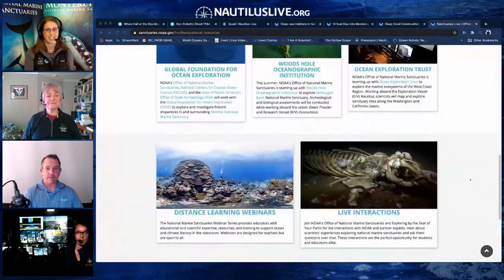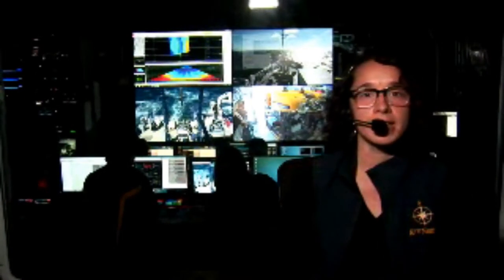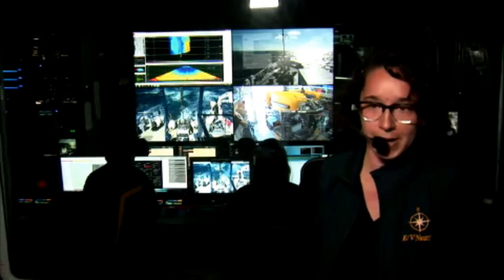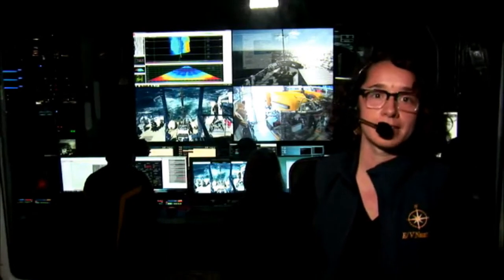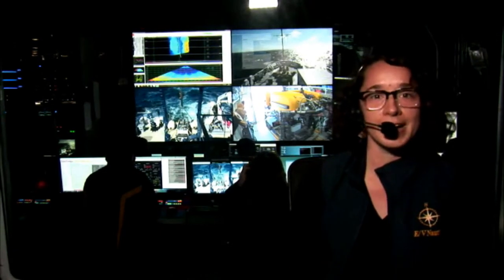Those links will be populated in the chat and linked on the Nautilus Live website on the education page and expedition pages. Circling back to a question from earlier: what qualifications do you need for a job in ocean exploration and research? The host invites a quick round of rapid-fire career advice from all guests.